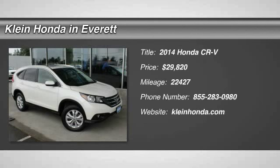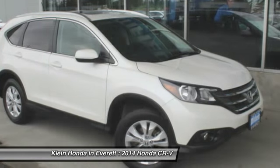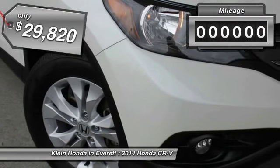The 2014 CR-V. A top recommended vehicle because of its car-like driving manners, good value, cool technology, and comfy interior, and is priced below $30,000.